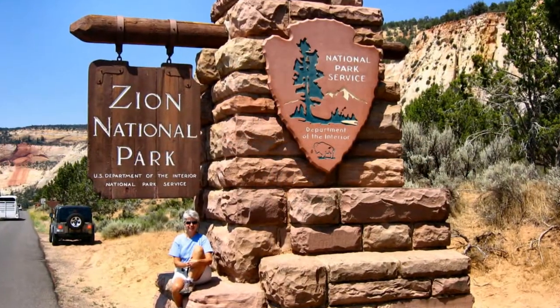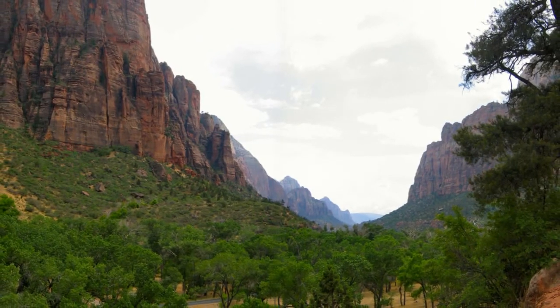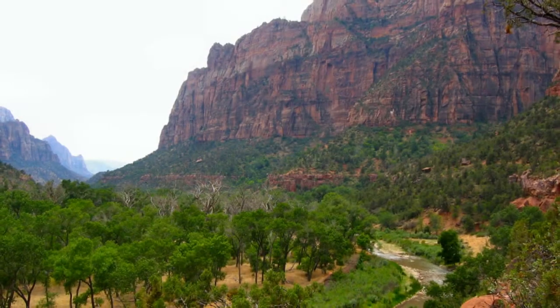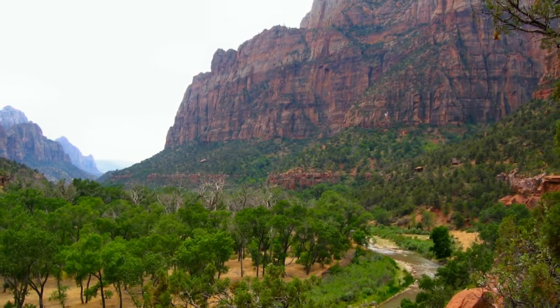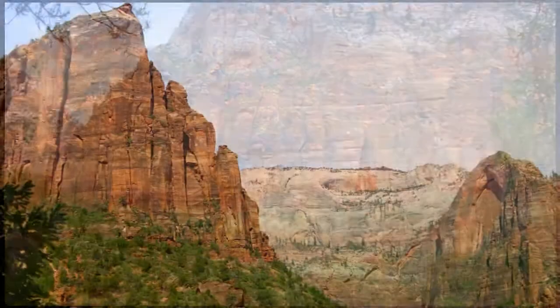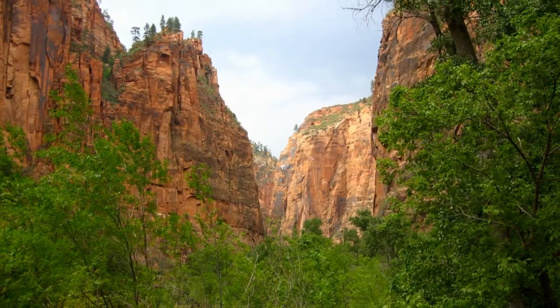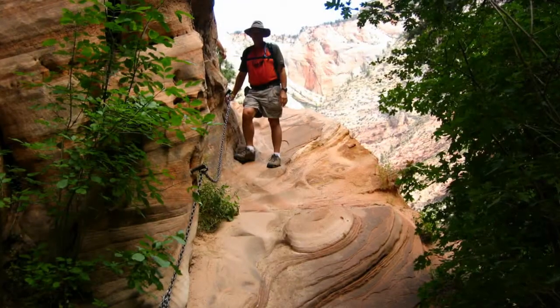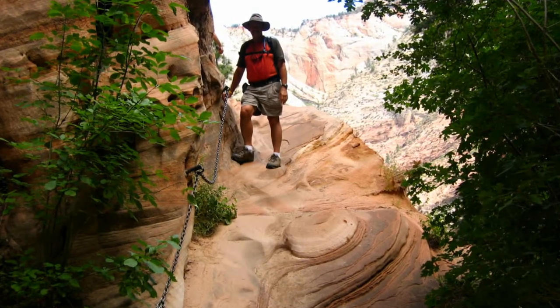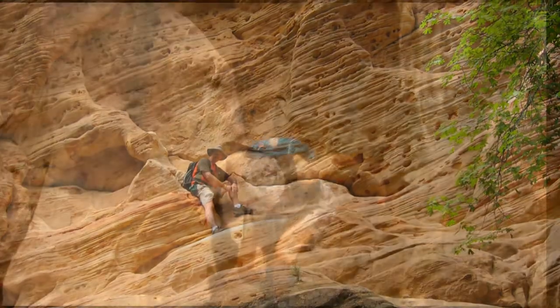To experience Zion National Park in southwest Utah, you need to walk the trails among the towering cliffs. Public access to this park is from the valley floor, not from the rim. The park has an excellent shuttle bus system to transport folks around the park, eliminating almost all congestion. The shuttles arrive at stops every eight minutes or so during busy times, so the wait is rarely annoying.